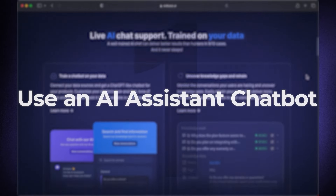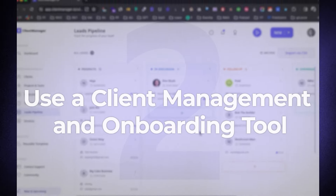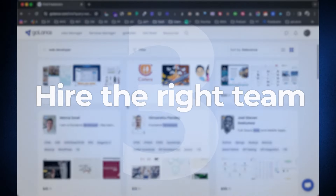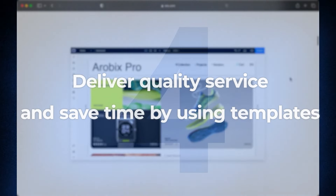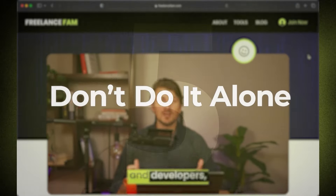As a recap: use an AI assistant chatbot to automate prospective client communication. Use a client management and onboarding tool to manage everything from converting a lead to a client and managing the project as well as your team. Hire the right team from reputable freelance platforms and don't forget to check your network. Deliver quality professional websites with the right tools and save time by using pre-built components and templates. Don't do it alone — join a community for accountability and grow with others. And finally, nail your offer, your pricing, and be proactive in your outreach. That's it — thank you so much for watching.